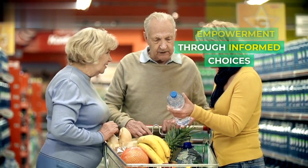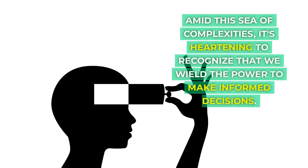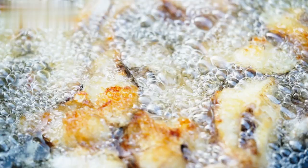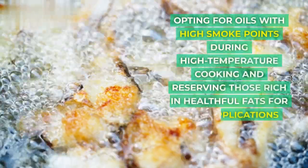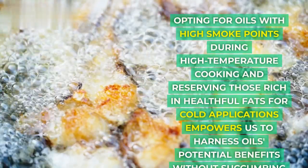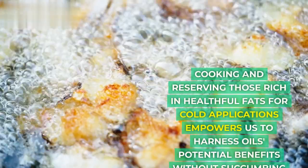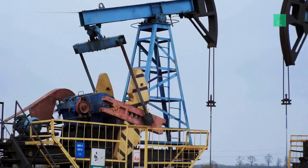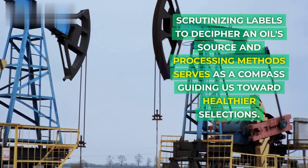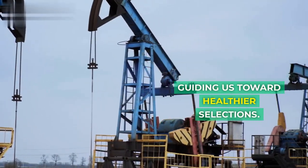Amid this sea of complexities, it's heartening to recognize that we wield the power to make informed decisions. Opting for oils with high smoke points during high-temperature cooking and reserving those rich in healthful fats for cold applications empowers us to harness oils' potential benefits without succumbing to their risks. Scrutinizing labels to decipher an oil's source and processing methods serves as a compass guiding us toward healthier selections.